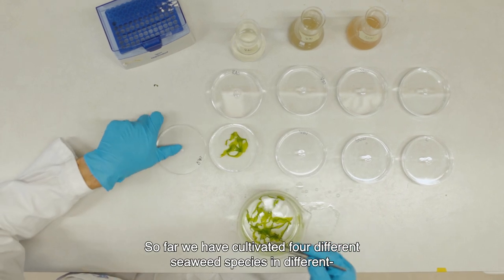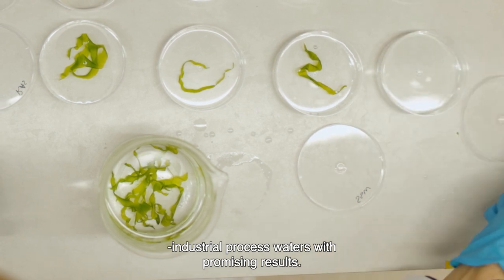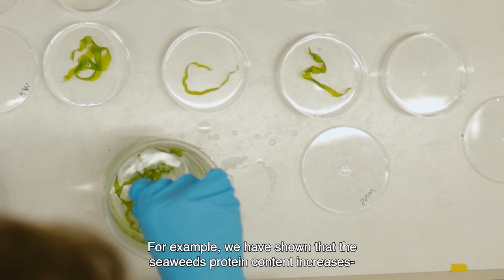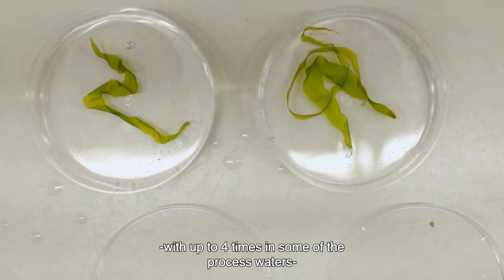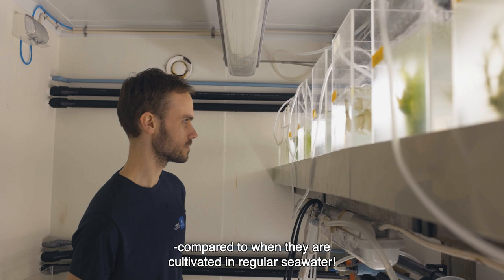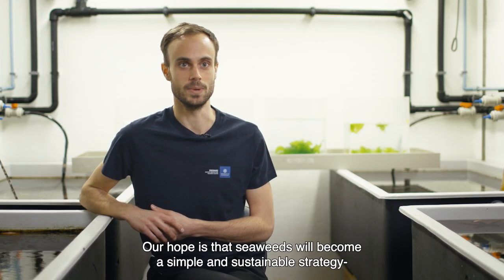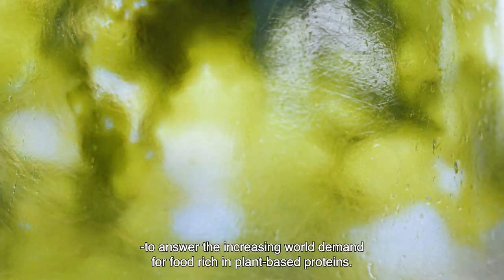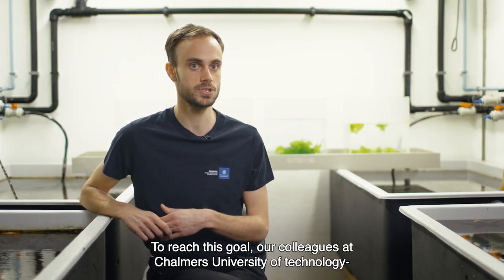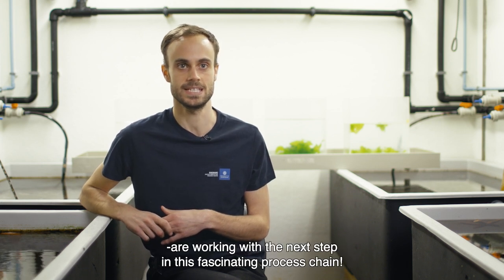So far, we have cultivated four different seaweed species in different industrial process waters with promising results. For example, we have shown that seaweed protein content increases up to four times in some of the process waters compared to when they are cultivated in regular seawater. Our hope is that seaweed will become a simple and sustainable strategy to answer the increasing world demand for food rich in plant-based proteins. To reach this goal, our colleagues at Chalmers University of Technology are working with the next step in this fascinating process chain.